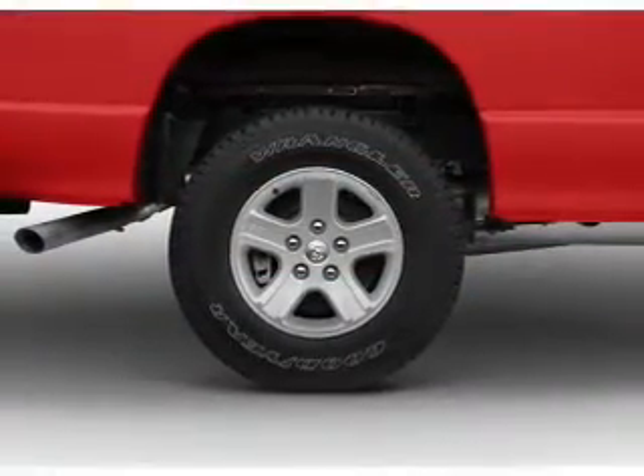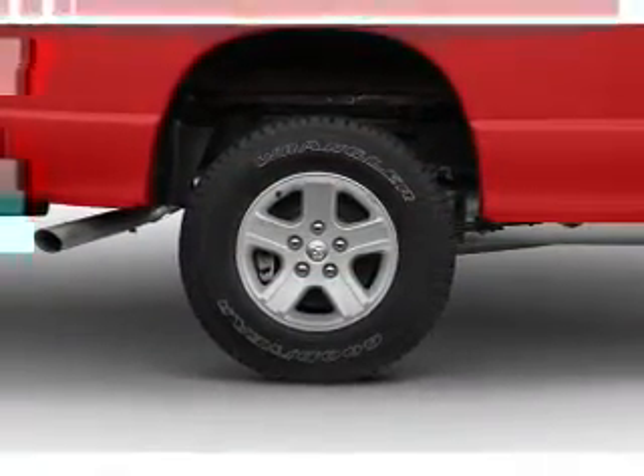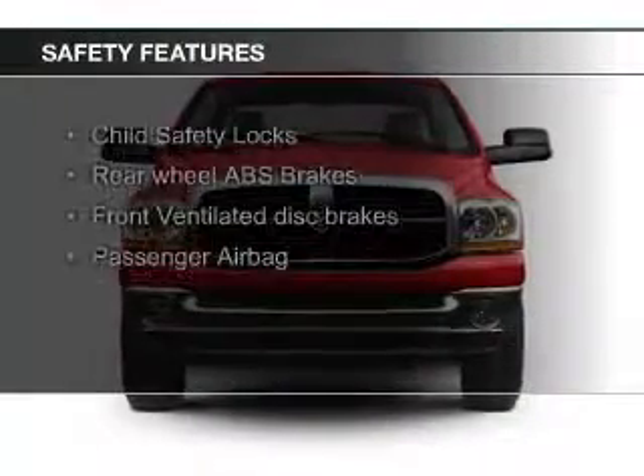Additional features include a trip computer, privacy glass, air conditioning, and power windows.